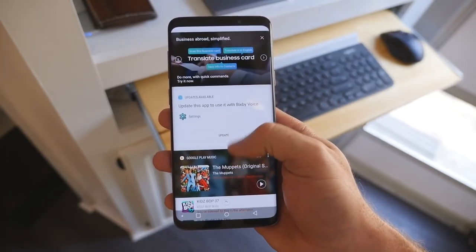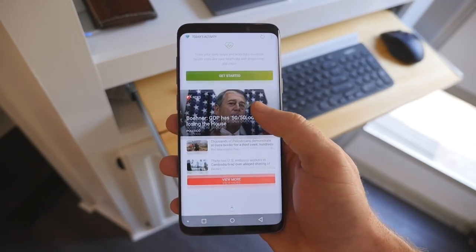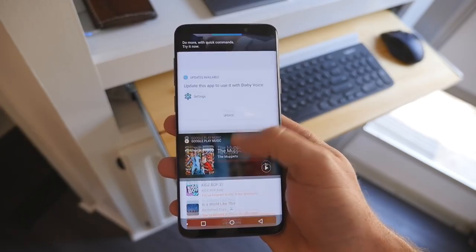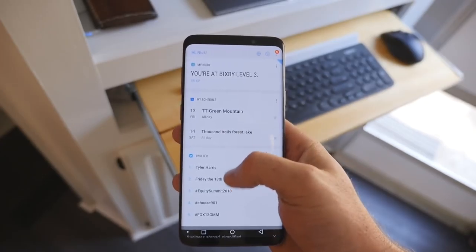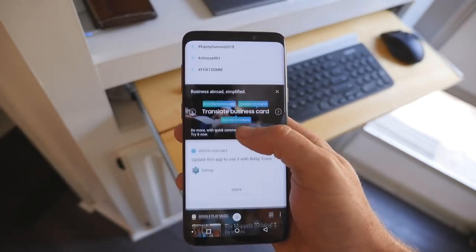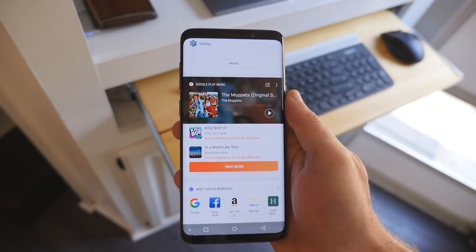As with design, things seem to have stalled on the software front as well. Surprisingly, the launcher is practically identical to what we got last year. The layout is clean and quite usable, with quite a few customization options if you want to make it your own. It looks modern and the interactions are really smooth.